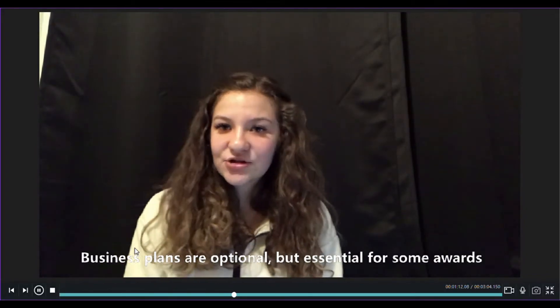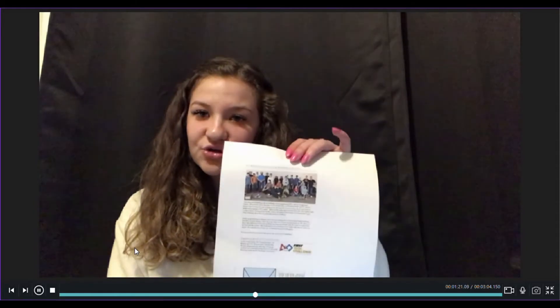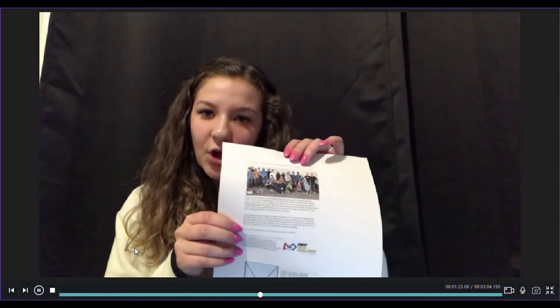The team summary section should include a picture of your team as well as any details you think you should add that the judges might not know about you. It can be fairly short, maybe just a couple paragraphs long.